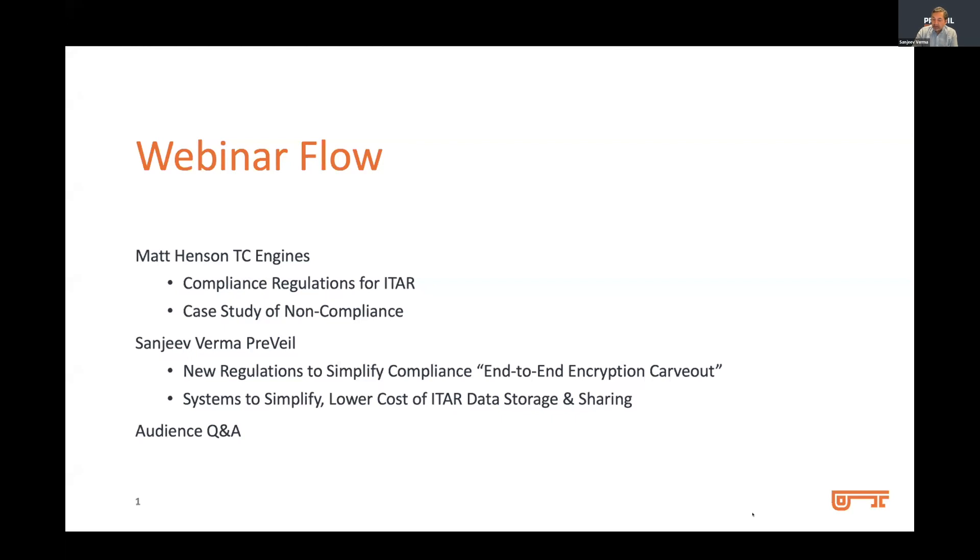ITAR regulations, as many of us know, are complex to understand. Fundamental questions like who is authorized to access ITAR data, how should it be properly identified, how should it be securely stored and shared — these are basic questions that need to be understood, but are shrouded in complexity.